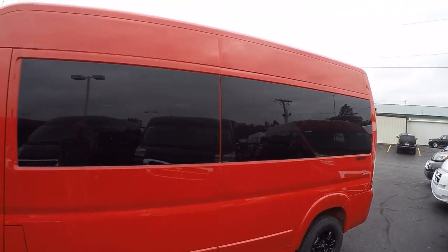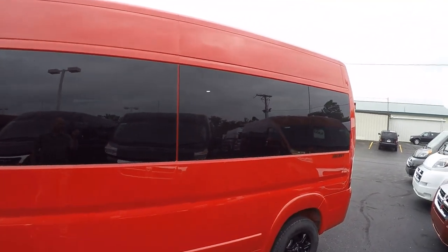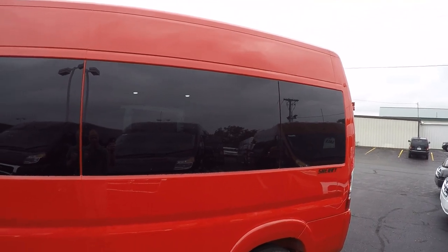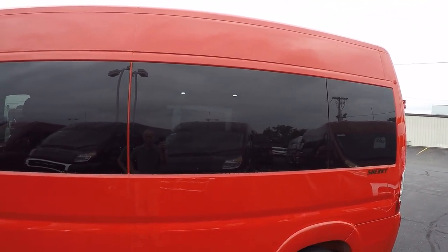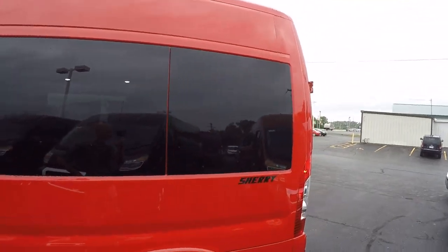Privacy glass throughout the rear of the van — it's 5% factory window tint — ensuring the best protection from the sun and of course ensuring your privacy as well.